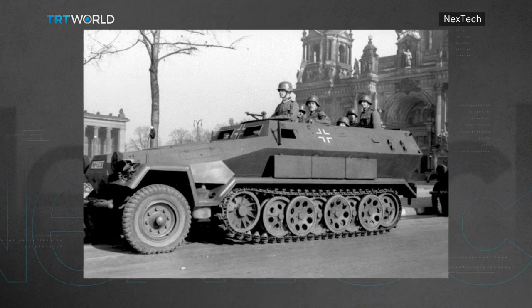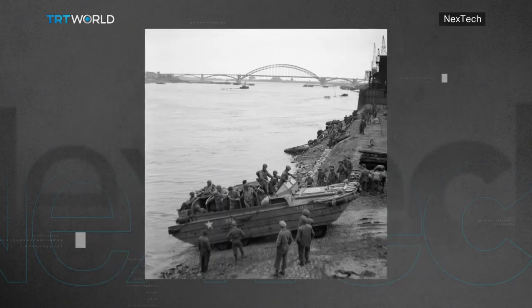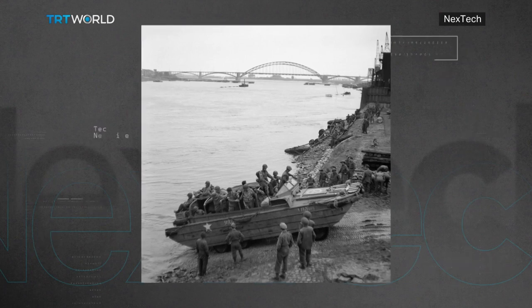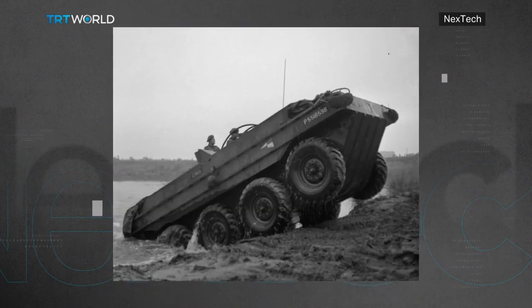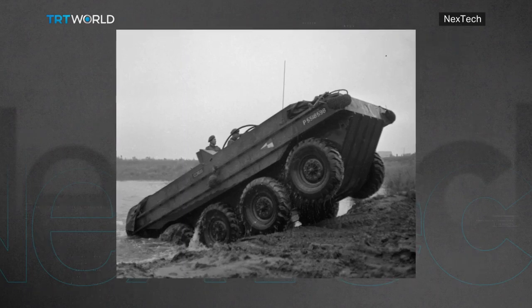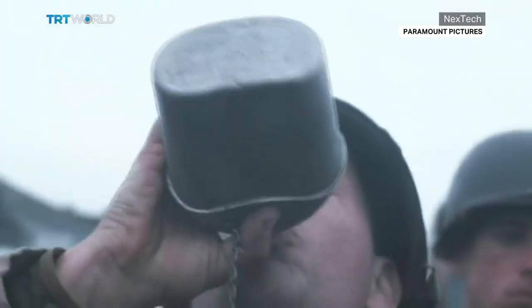Armored personnel carriers first appeared in large numbers early in World War II when the German Army adopted them to carry infantry divisions into battle. But the amphibious versions came into use towards the end of the war. And who could forget the opening scene of one of the best war films ever — an infantry division in Saving Private Ryan storming the beaches of Normandy under heavy machine gun fire.